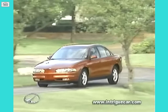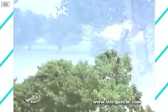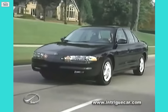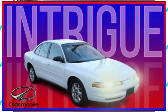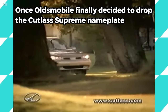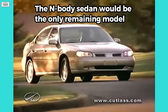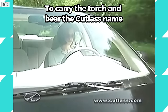Fast forward to 1998 — the Cutlass Supreme name was dropped and a new, updated sedan would be sold as the Oldsmobile Intrigue. Sleek and stylish, the Intrigue adopted Oldsmobile's new design language and quickly grew in popularity amongst customers. Once Oldsmobile finally decided to drop the Cutlass Supreme nameplate, the N-body sedan would be the only remaining model to carry the torch and bear the Cutlass name.